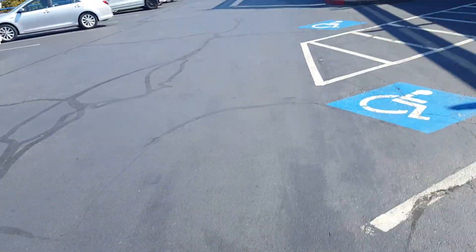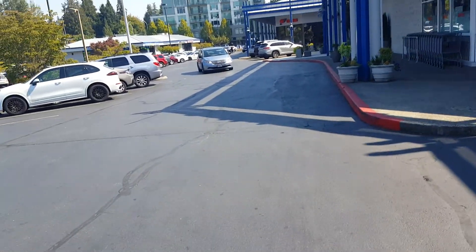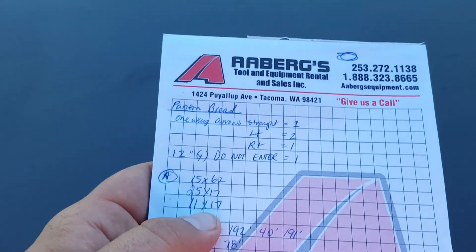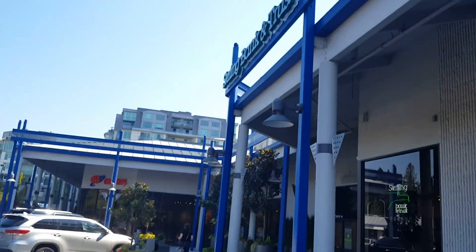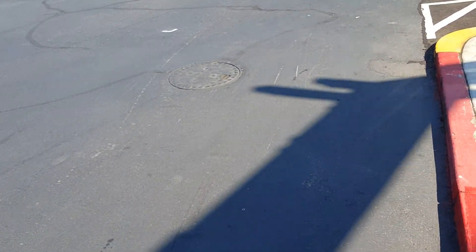I'm going to show you some of the areas that need asphalt repair. I'm on the north end here by BevMo Beverages and More, and where that car is there are two asphalt repairs. This one is 11 by 17, and then there's another one over here in front of Sterling Bank and Trust — that patch is a 25 by 17.